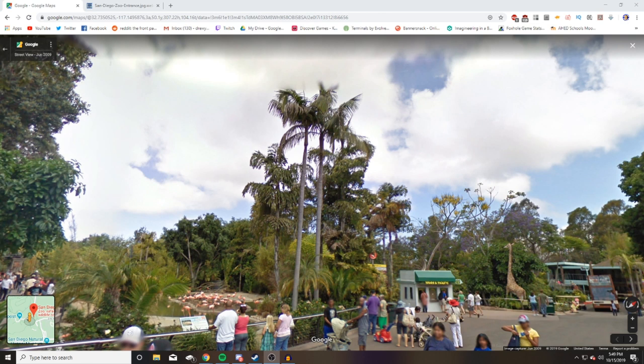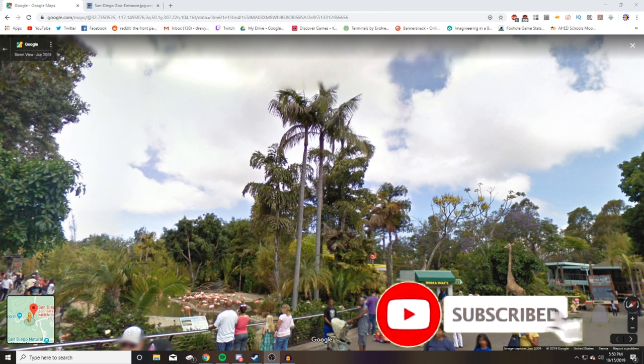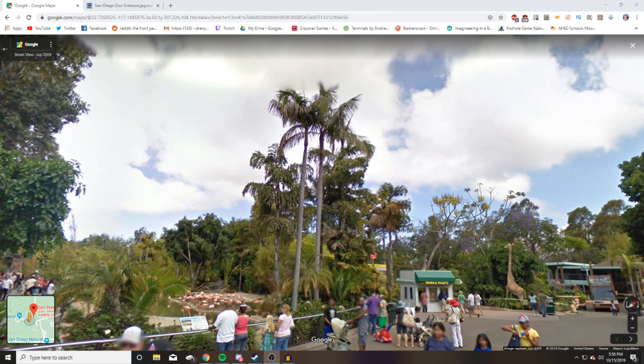This episode is brought to you by the community. In the new community tab, I put up a poll with this zoo, the Chester Zoo, and the London Zoo. Those were picked because in the Brookfield Zoo — the first episode of this series — those were the top three zoos people were recommending, so I put those in a poll and about 100 of you voted.